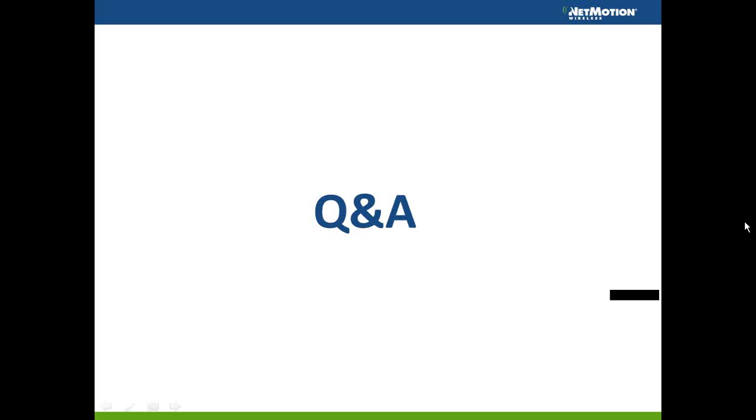That covers all the questions we have today. For the few questions I wasn't able to address in the webinar, I'll follow up with you directly. Thanks everyone for joining. We'll stay on a few more minutes in case any more questions come in, but otherwise that concludes today's webinar.